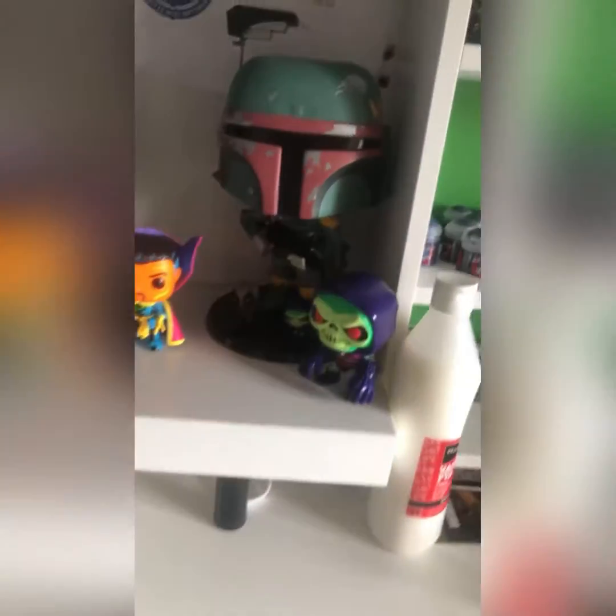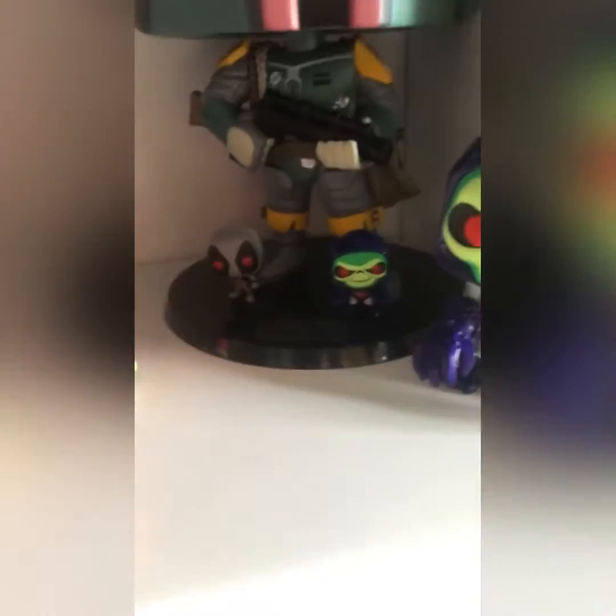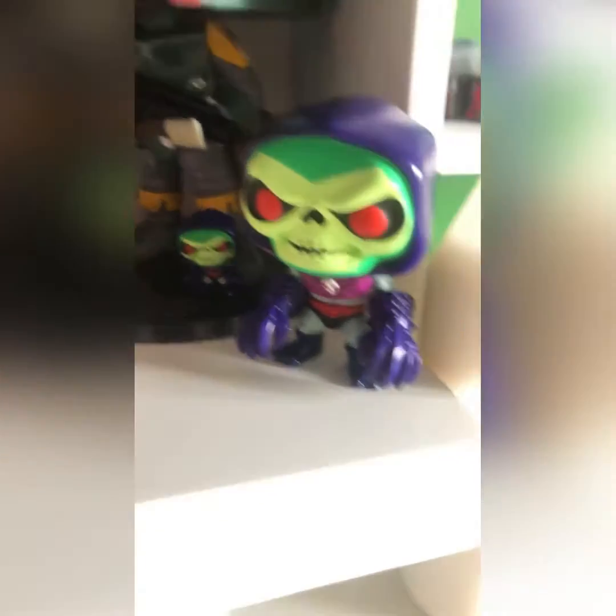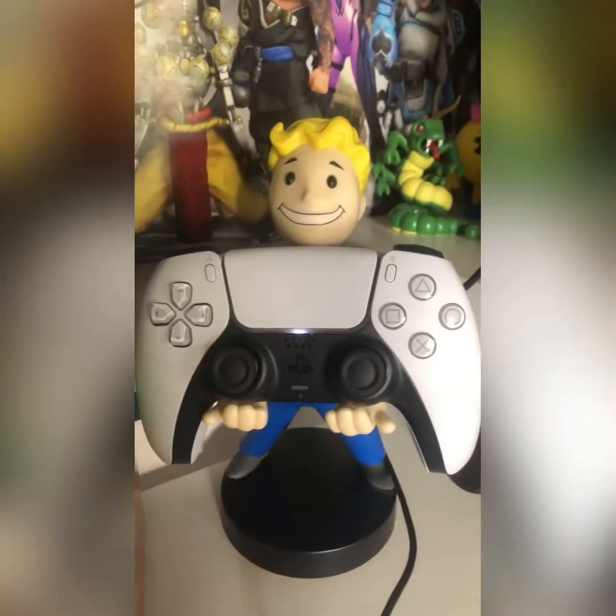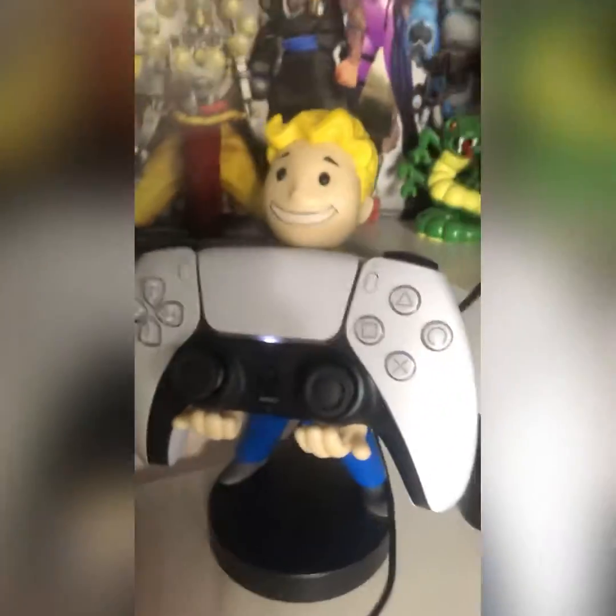Actually wait — we also have 10-inch Bob, pop pocket pop, Terror Claws Skeletor, Terror Claws Skeletor but bigger, black light series Doctor Strange, black light series Iron Man, black light series Captain America, black light series Thor, and then Centipede and Mrs. Pac-Man from mystery minis vintage video games, plus a Fallout Boy controller holder and a Minecraft collectible figurine.